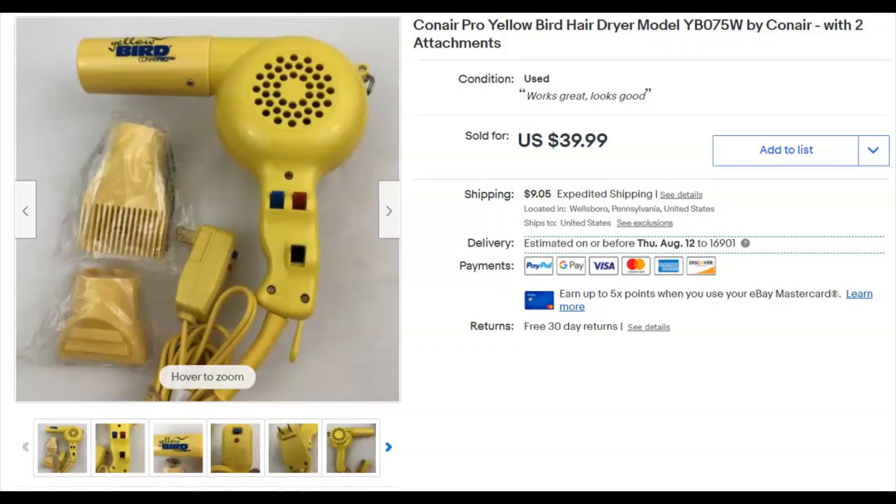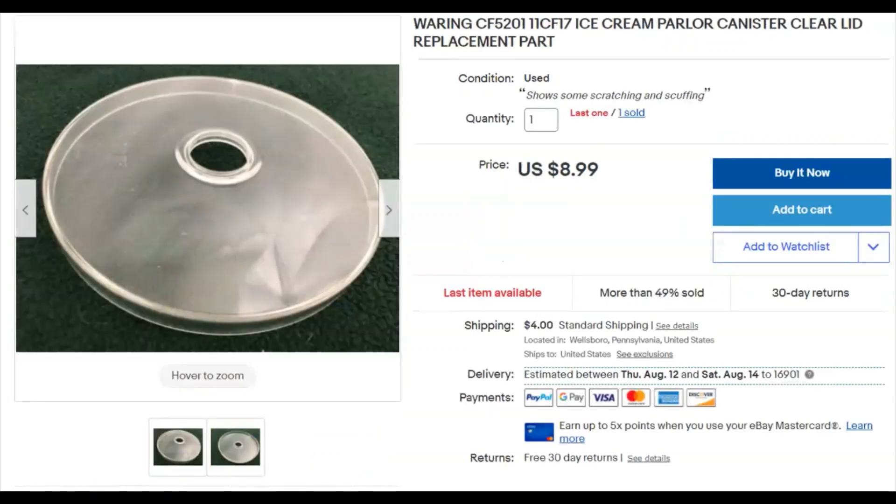This is just a lid off the canister from a homemade ice cream maker — I parted it out separately. I paid nothing for it; I think it came from that same house I cleaned out about five years ago, sitting in the garage. I finally got around to listing it March 31st. It sold July 7th for $8.99 plus shipping.